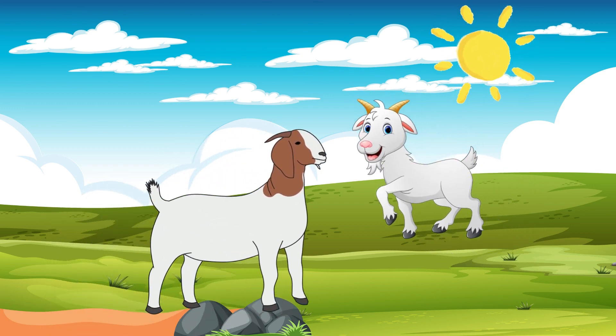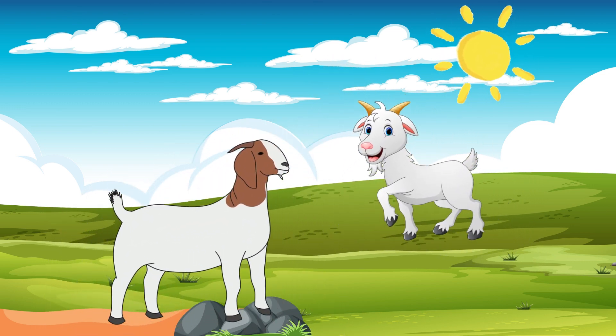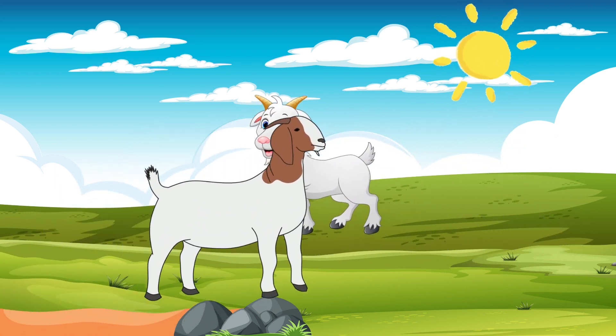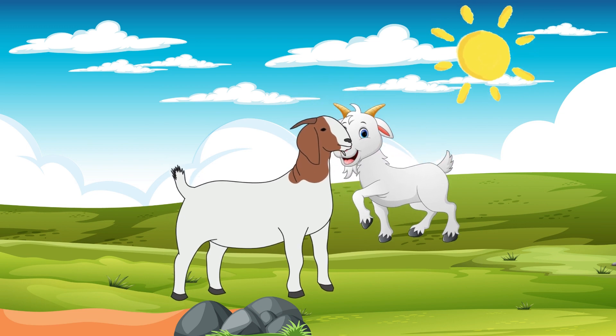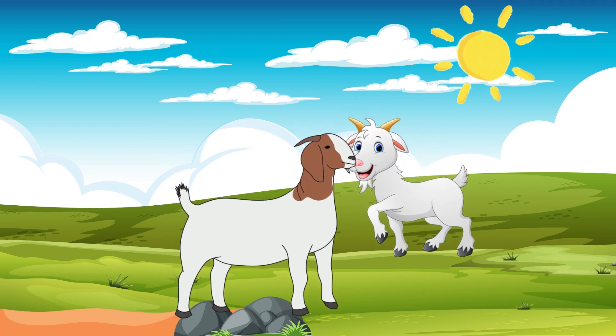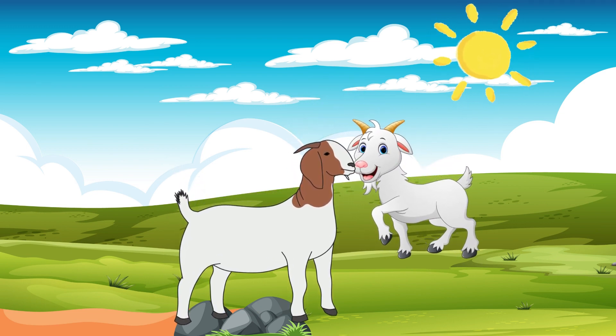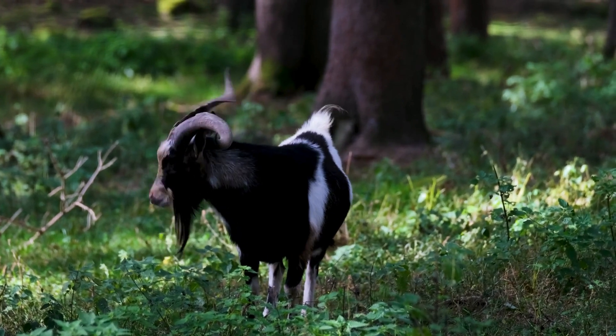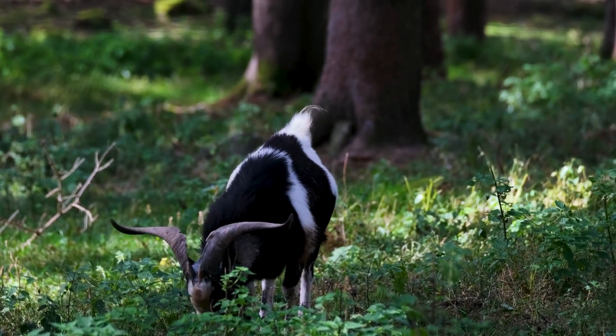For our seventh animal that gives birth — who enjoys climbing mountains, eating everything, and has horns? You're right again! It's a goat. Goats are tough animals and can eat all sorts of plants. They also give birth to their own babies.